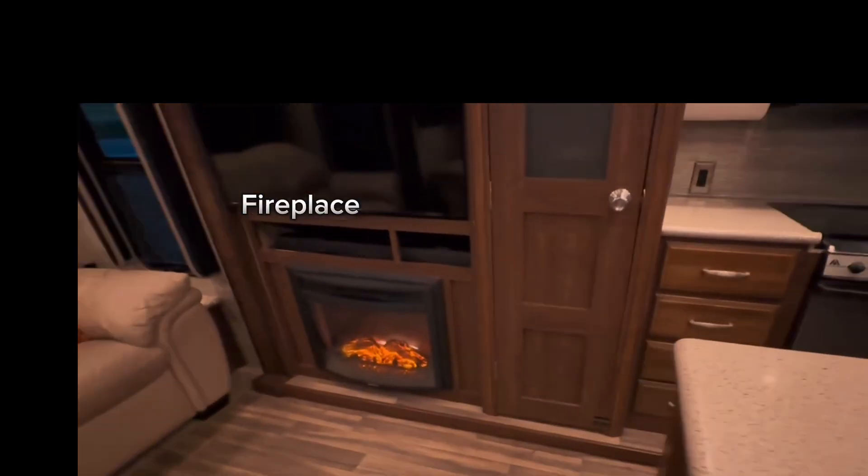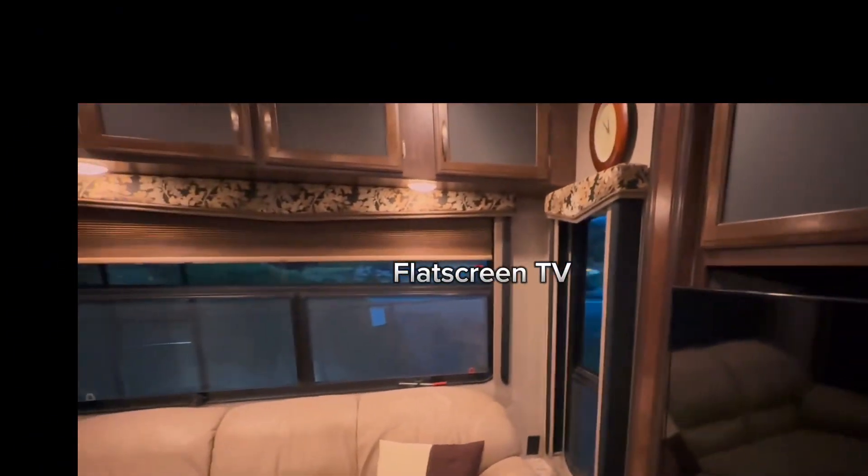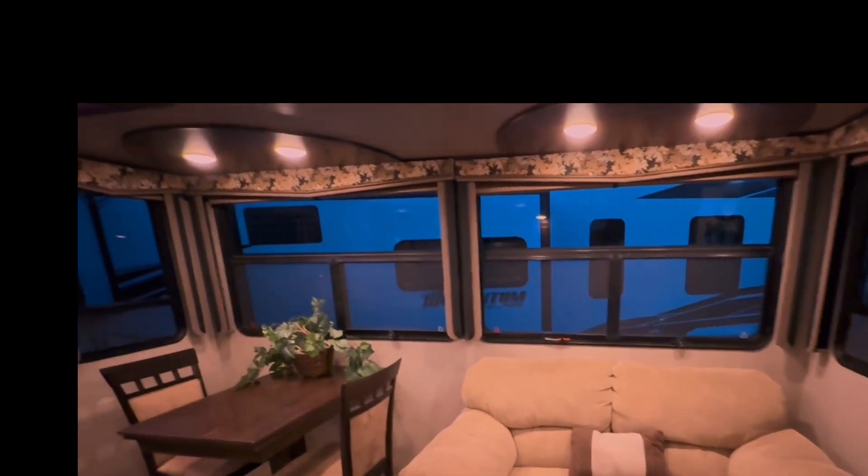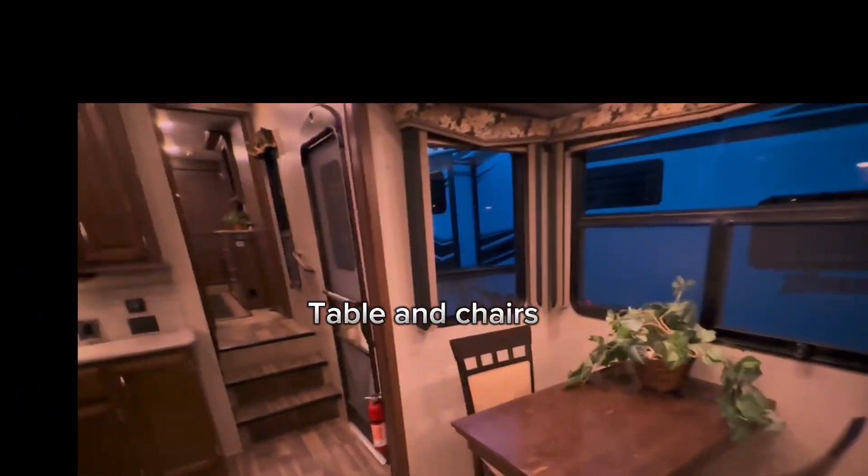Fireplace. Flat screen TV. Sofa. Love seat. Table and chairs.